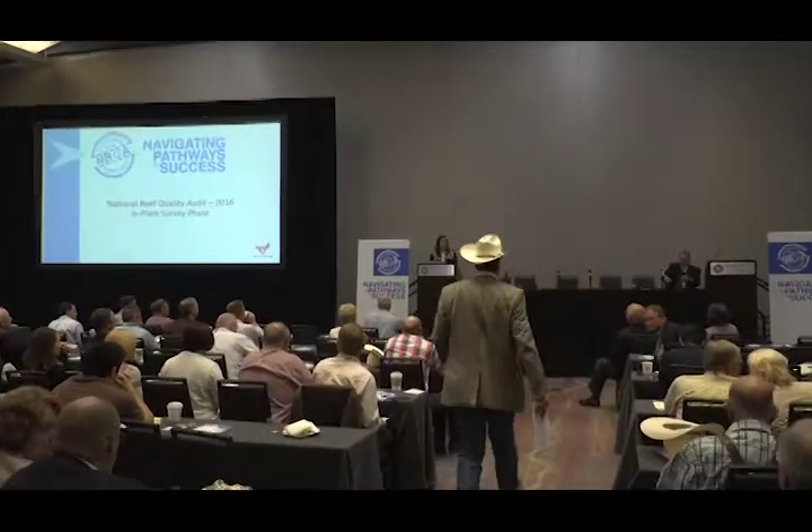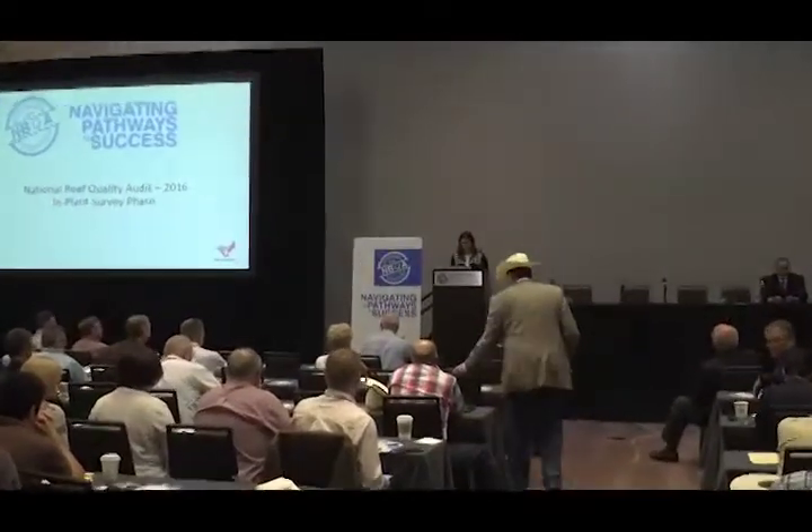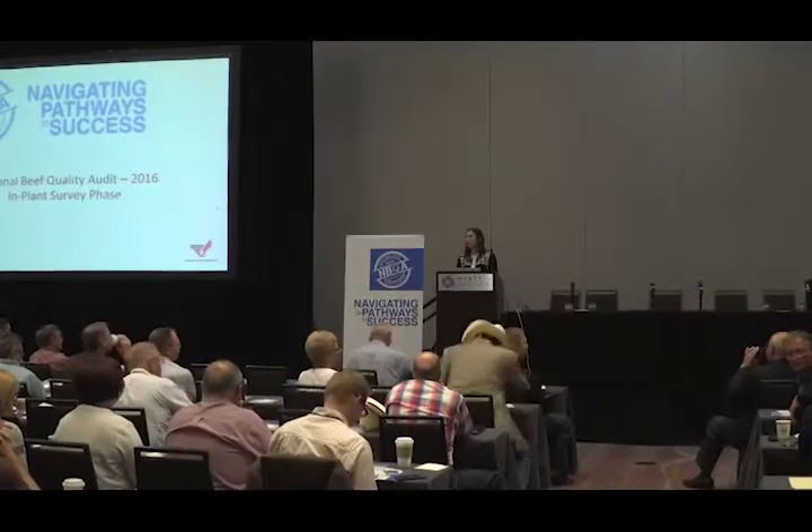My name is Clay Eastwood. Dr. Savell will be after me. I'm going to kick off the in-plant portion of the audit by talking about transportation, mobility, and the harvest floor assessment. First and foremost, collecting data of this magnitude would certainly not have been possible without all of our collaborating institutions, so thanks to all of those guys that helped us get this done.